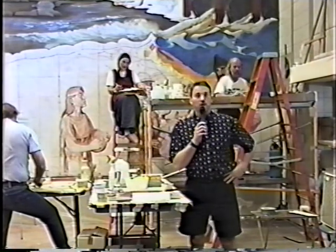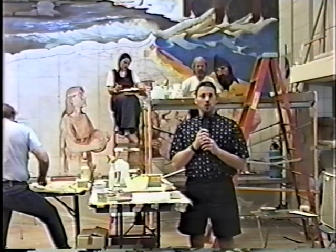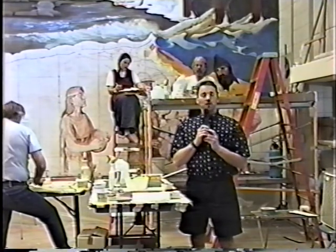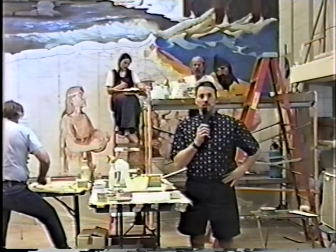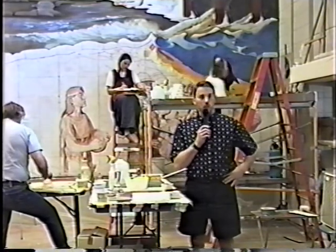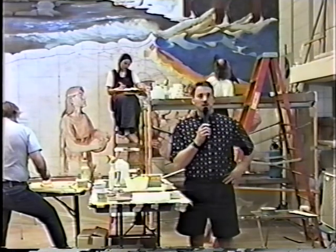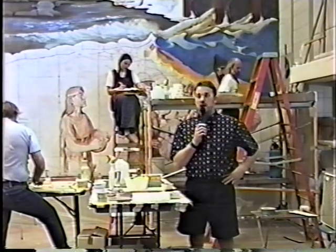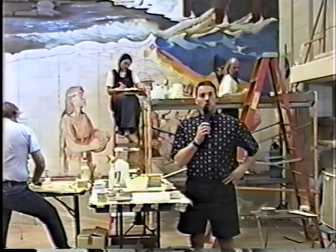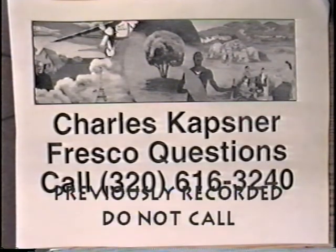Welcome back. We are live here at Charles Lindbergh Elementary School. My name is Dave Gertz — I'm the Media Technology Coordinator here at Lindbergh. We're doing a fresco project here at Lindbergh Elementary, and this is a live broadcast. We're going to try something with the public who's out there — we hope you're watching, flipping through some channels on public access: Channel 6, Channel 63, and Channel 3 in Pierz. We have a number for you to call if you want to ask questions about the fresco project: 320-616-3240.